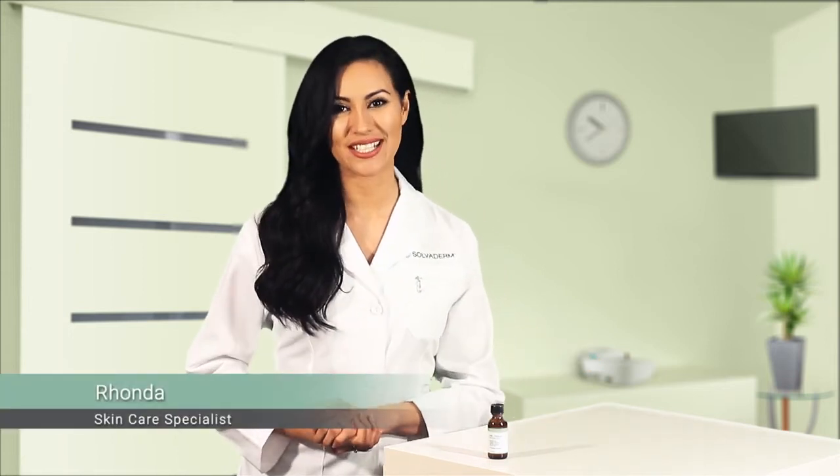Solvoderm, redefining skin science. Hi, I'm Rhonda, a skincare specialist at Solvoderm.